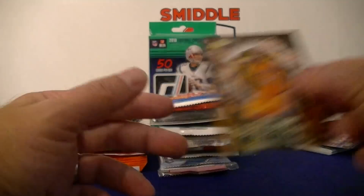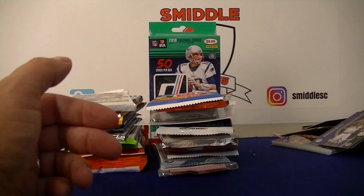That's it for basketball — no hits, but I wasn't really expecting many hits in the older packs. Lots of cool inserts and big names — I'm pretty happy with that. Let's move on to baseball.